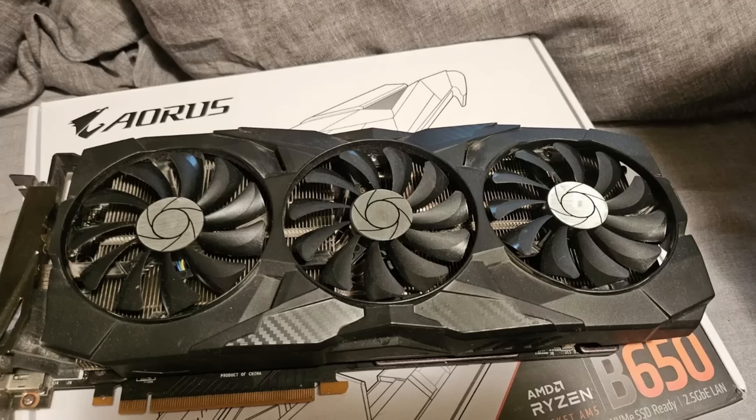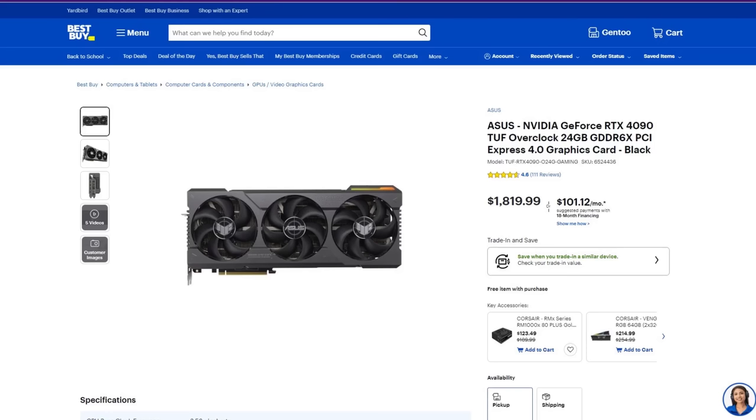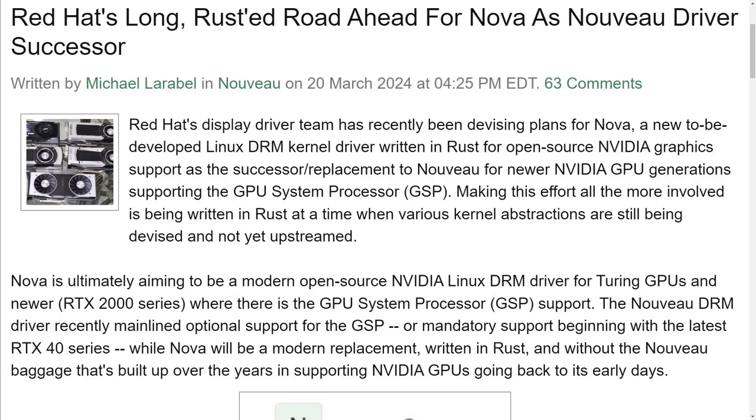Which of course is not compatible with the new open-source drivers. So I might just bite that very expensive bullet and purchase my first ever RTX card, especially if Red Hat's Nova drivers end up being really good, which is the final piece of the puzzle here.